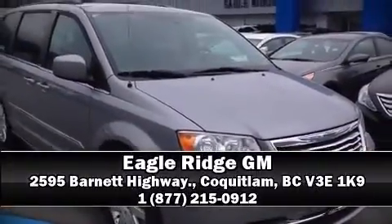Our experienced sales staff is eager to share its knowledge and enthusiasm with you. We're here to help you.